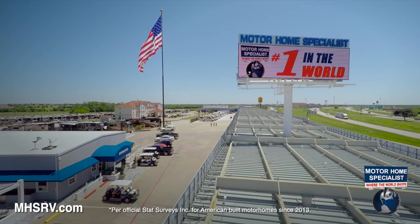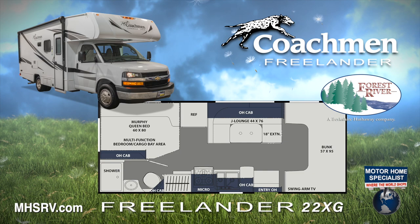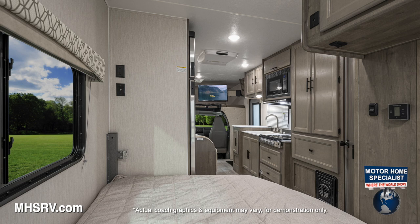Visit Motorhome Specialist, the number one volume-selling motorhome dealership in the world, to see the amazing new Coachman Freelander Model 22XG, with one of the most innovative rear bedrooms in the Class C industry.